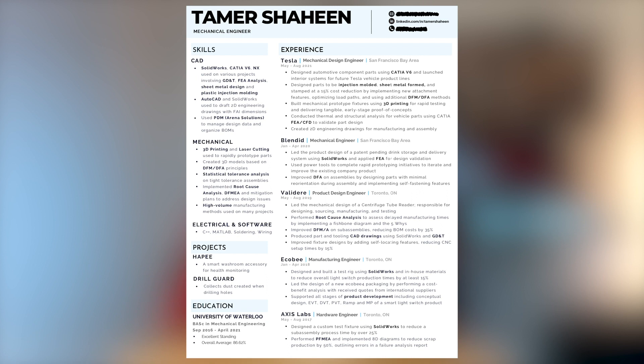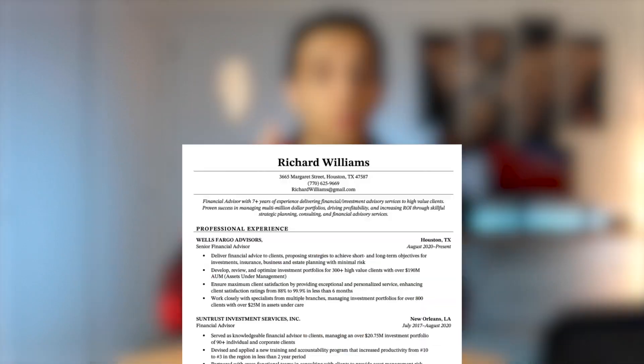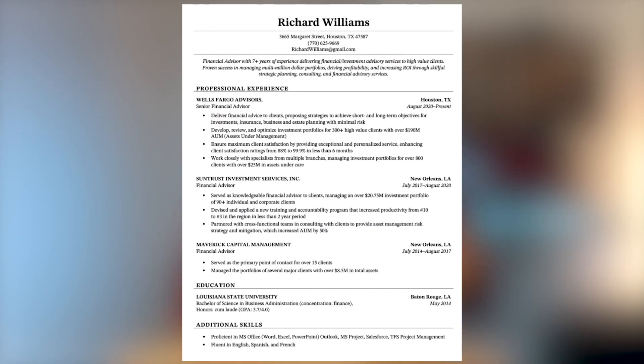My resume was only one page long and it had four sections: experience, skills, projects, and education. I broke it down into two columns just because I thought it looked better, but there really is no need to do that. A one-column resume works just as well as long as the content is good, so don't stress too much about the layout.